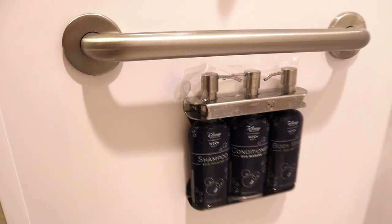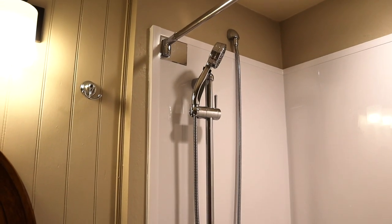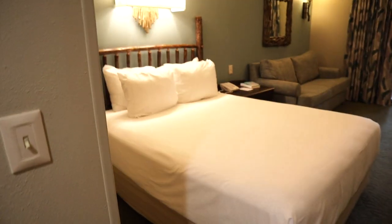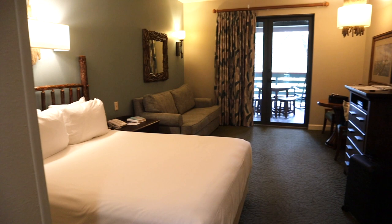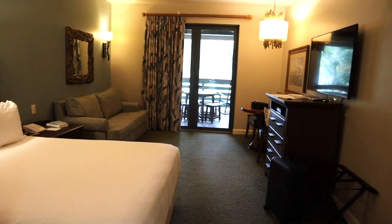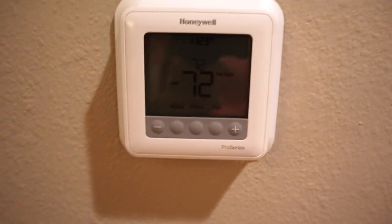The shower itself had good water pressure and nice hot water. As you come into the room itself you've got a nice, super comfy queen-size bed with plenty of pillows. You've also got a full-size pull-out sleeper sofa — I believe it's one of the new ones so you don't have a bar in the middle of your back, which is nice. This door would lead to the rest of the villa if this were a two-bedroom villa, and then you've got a nice Honeywell thermostat on the wall. I had no issues with the air conditioning in this room.